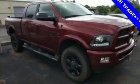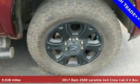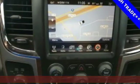Here's a 2017 Ram 2500. This 2500 makes short work of tough situations, plus it offers an exciting list of features.